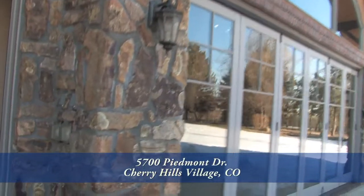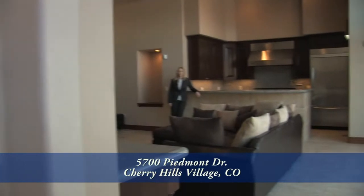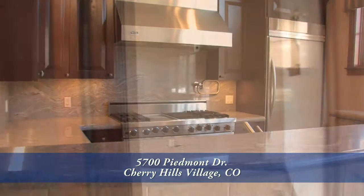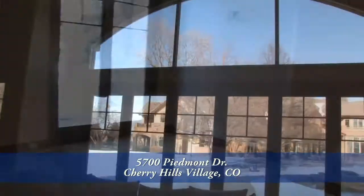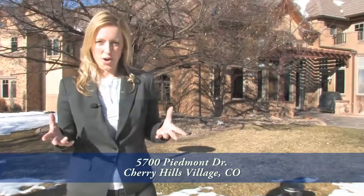How many homes in Colorado have a cabana house? None that I've ever seen. Perfect for entertaining — it has a family room, full kitchen, an additional bedroom and bathroom, and in the summertime throw open the doors and entertain your friends. Isn't this a spectacular home?